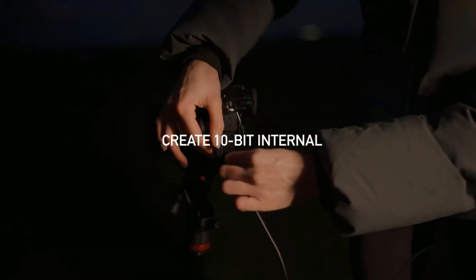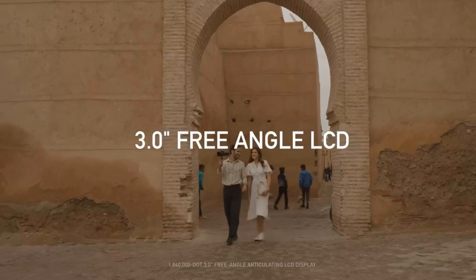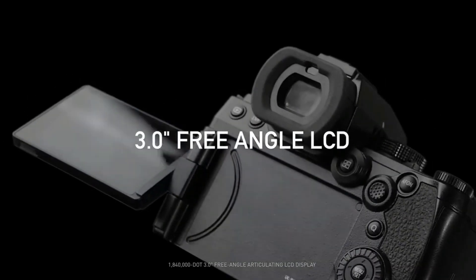Unlimited video recording: a heat dispersion mechanism combines a small fan and high-efficiency heatsink to achieve unlimited video recording while keeping the camera size compact.